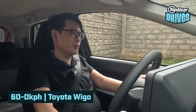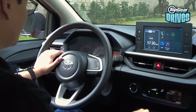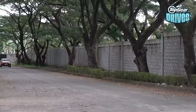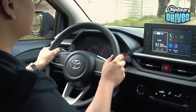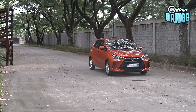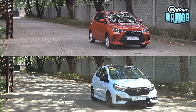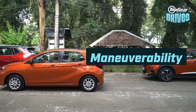You've seen the Brio perform the braking test. Now let's go with the Wigo — build up the revs to get to 60 km/h, and off we go. That was a full panic stop. From where I'm standing, I think it did a little bit better than the Brio. Maybe the thing's lighter. On to the maneuverability test.